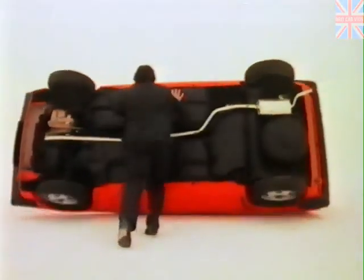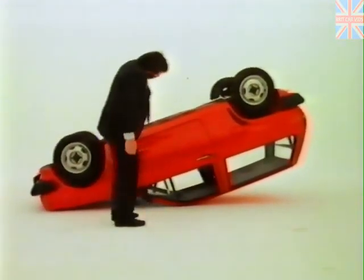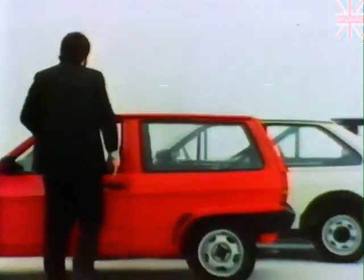Moving onto its roof, there's a rigid steel safety cell. Of course Volkswagen's strength is almost as legendary as that of Mr. Capes here, only he doesn't have a six-year body protection warranty against corrosion.